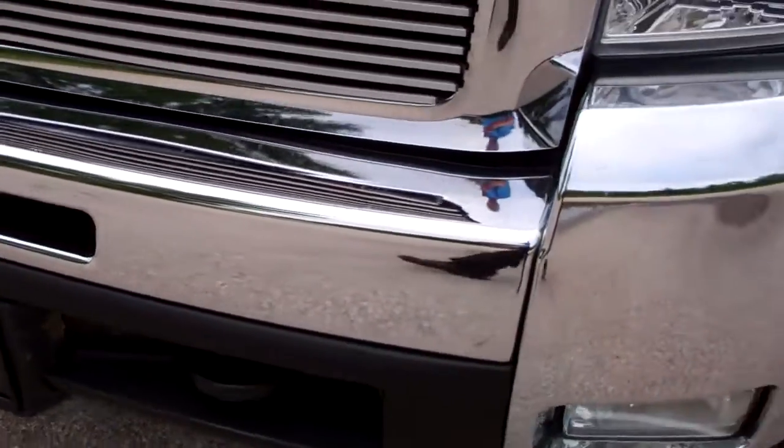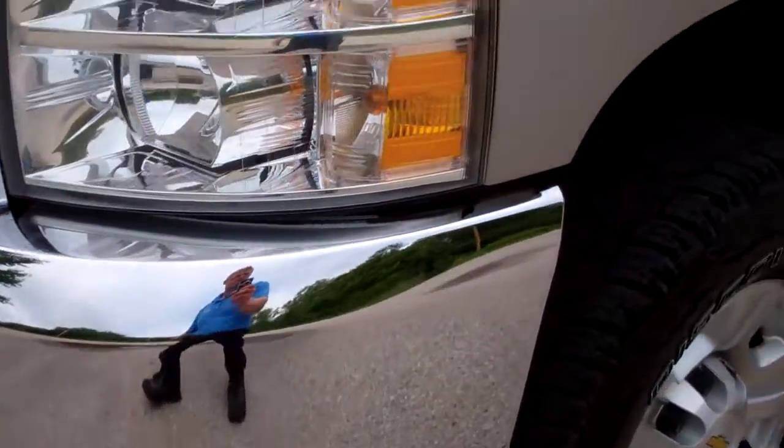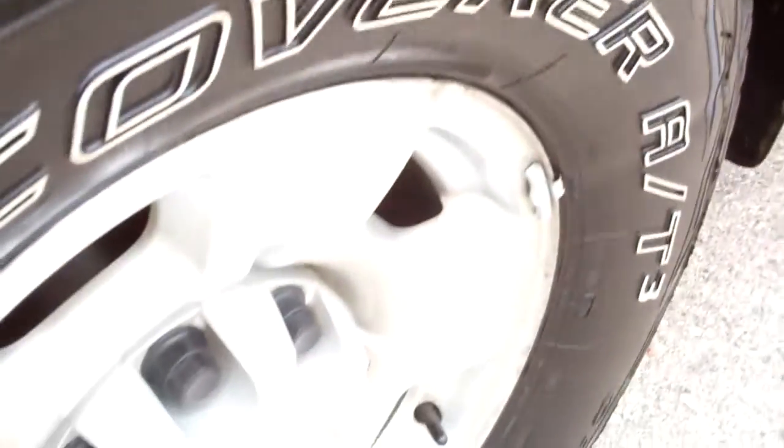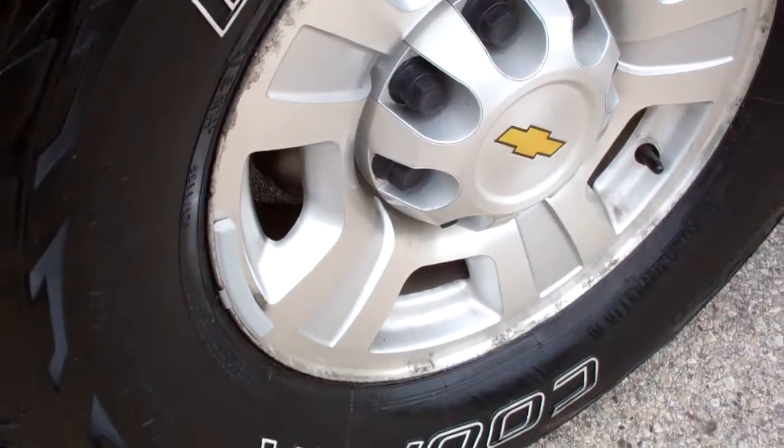From this video you get a really good idea of the overall condition of the truck. It has Cooper Discover tires with about 70% of the tread left, and factory alloy rims that are in pretty decent condition.